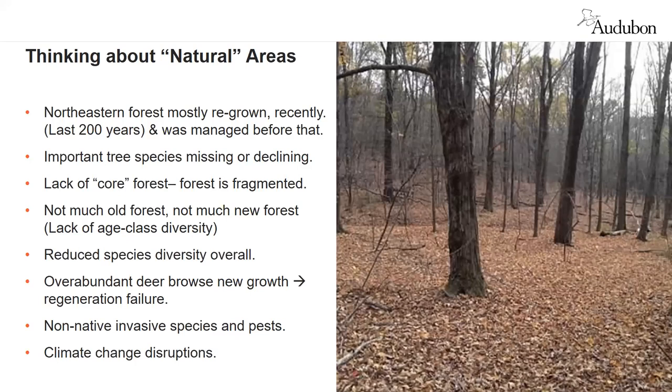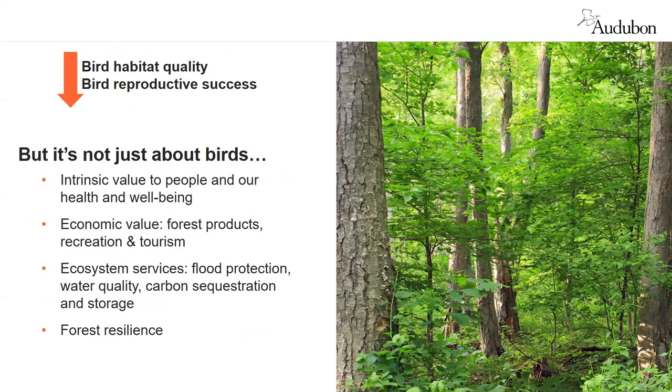Species diversity is down overall. Deer are a significant threat to birds because of the effect they have on forests. And of course we have non-native invasive species — some native species can be very rough competitors themselves, and we have introduced pests. Then there's climate change. All of this appears to be degrading the quality of the habitat for breeding birds and year-round residents, resulting in poor reproductive success: parent birds are not putting out as many successful fledglings. This is not the only threat migratory birds face — they also face challenges along their entire migratory route and in their wintering habitat.